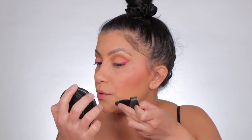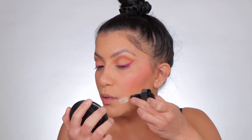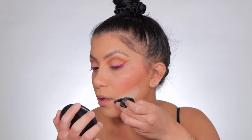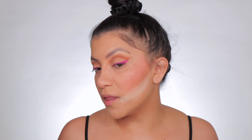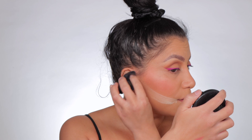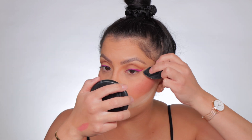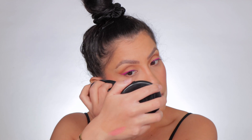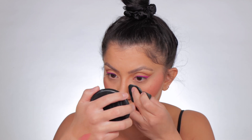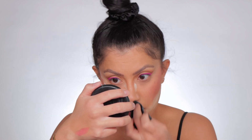Now to clean up the edges — I line it up from the corner of my mouth to where the ear is, bringing it upward. That sharpens the blush placement. You can do this with concealer too, but I prefer powder. You can also clean up around the nose the same way. It's currently 7:20, so I'll finish up the rest of the face and be back.